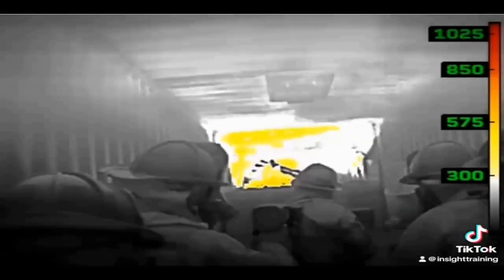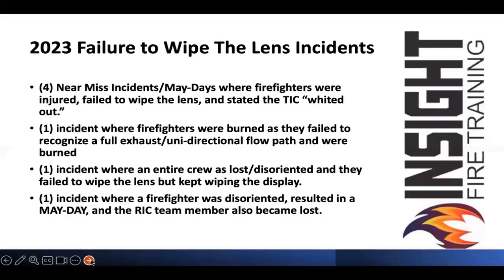This is not common knowledge — and that's why I'm telling you this. This year: four near-miss incidents and maydays where firefighters were injured due to failure to wipe the lens. It stated the TIC whited out. I found it in a NIOSH report. It said the camera was seeing uniform temperatures — it was the firefighter not wiping the lens. NIOSH doesn't understand this.